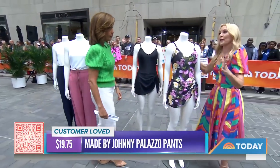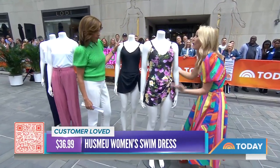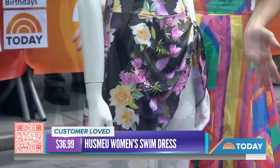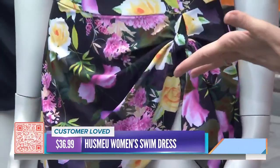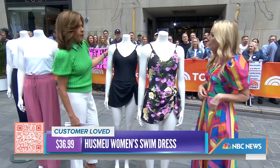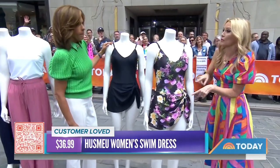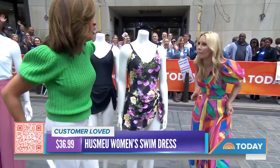You've seen the massive trend of the exercise dress — well, this is the swim dress, which gives a little bit more coverage. It's kind of like a bathing suit and a cover-up in one. You've got a one-piece with a little skirt and a little tied sarong on the side. Super cute, and everything's under $36. Perfect for when you have little kids and need to get up without a cover-up.